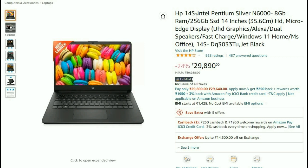And next, if you choose HP 14S — Intel Pentium Silver N6000, 8GB RAM, 256GB SSD, 14 inches, Micro Edge Display, UHD Graphics, Alexa, Dual Speakers, Fast Charge, Windows 11 Home, MS Office. This is available at ₹29,890.